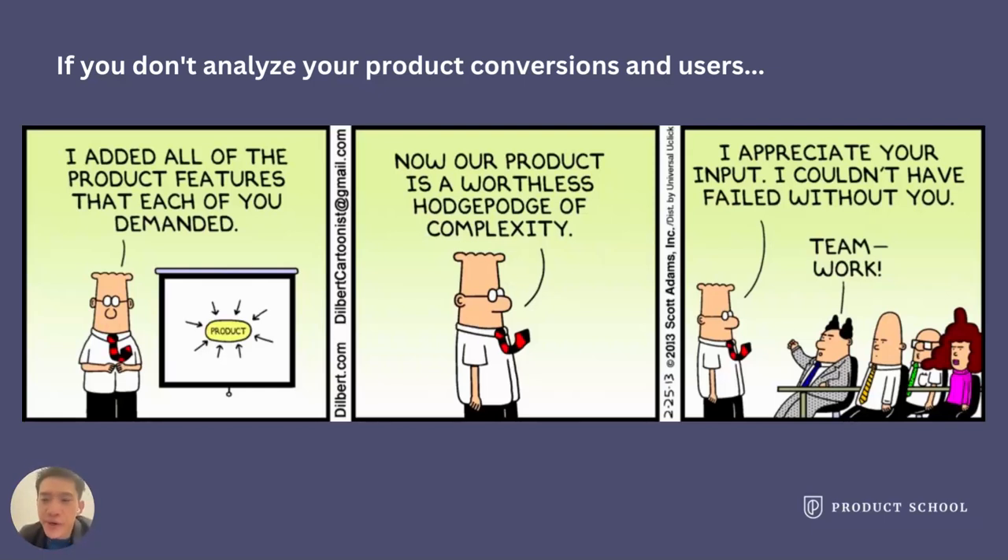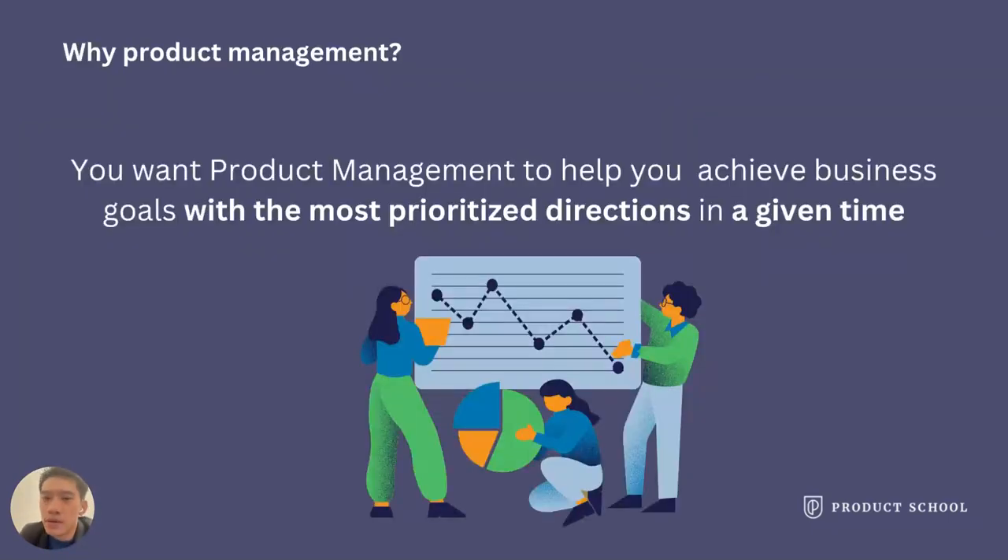Of course, that may also be a bit too realistic, because if you cannot break even, your product may lose lots of money and the company will start disinvesting. To conclude: why product management? You want product management to help you achieve business goals with the most prioritized use of resources in a given time. Product managers are strategists for your company to succeed or grow.